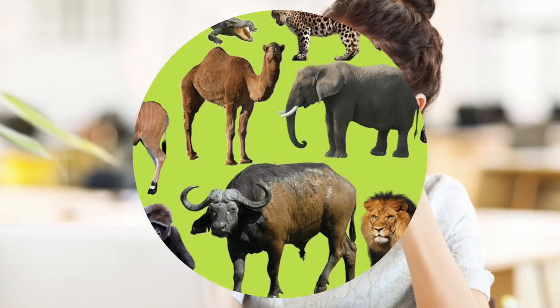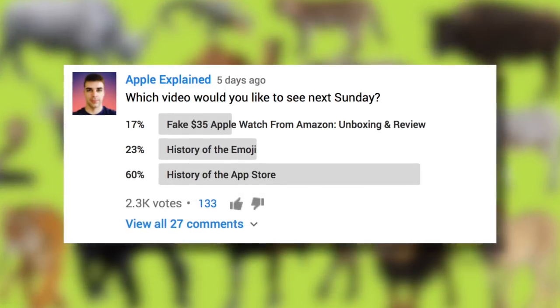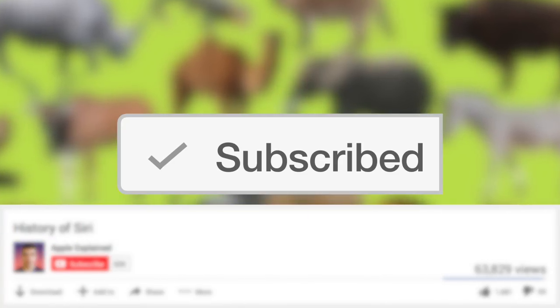What kind of emoji do you want to see in the next Unicode update? I'd personally enjoy a yawning face and maybe more animals, but let me know what you think in the comments. And if you want to vote for the next video topic, don't forget to subscribe. Thanks for watching, and I'll see you next time.